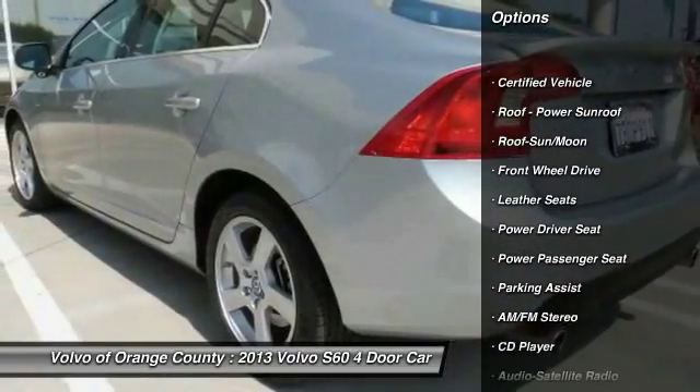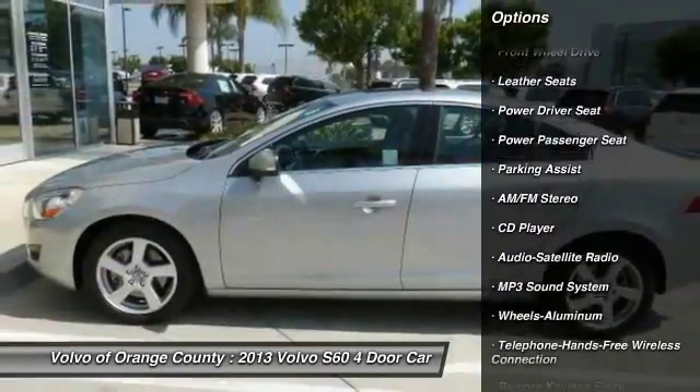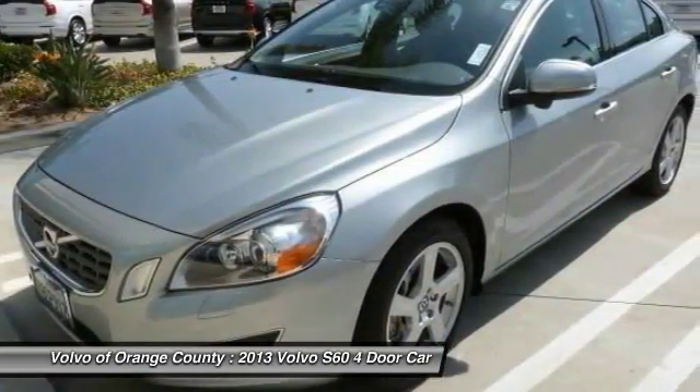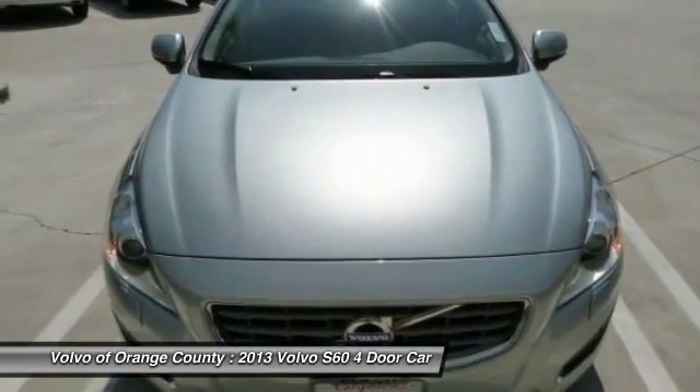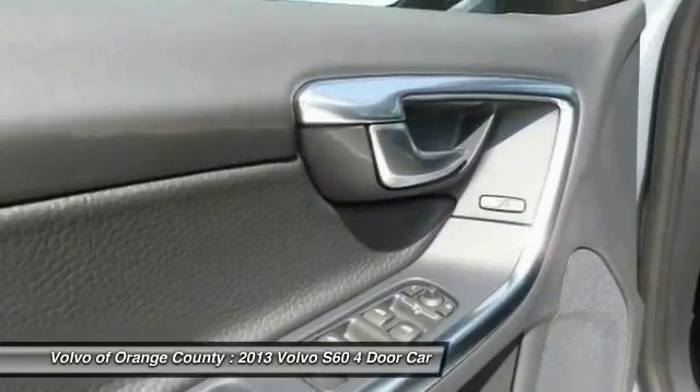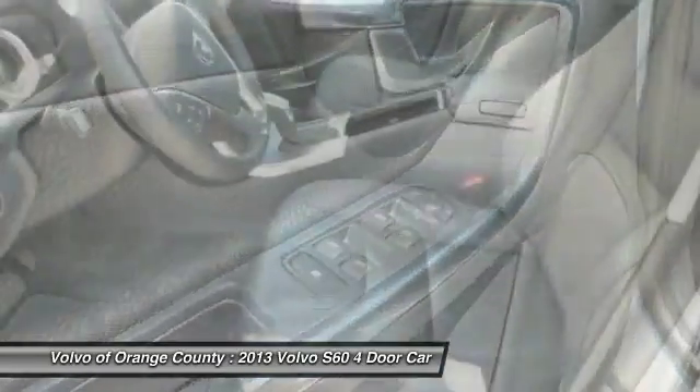traction control, power passenger seat, moonroof, Bluetooth wireless data link for hands-free phone, air conditioning, front HomeLink garage door opener, power steering, aluminum wheels, and cruise control. A vehicle like this doesn't come along every day — come in and get it